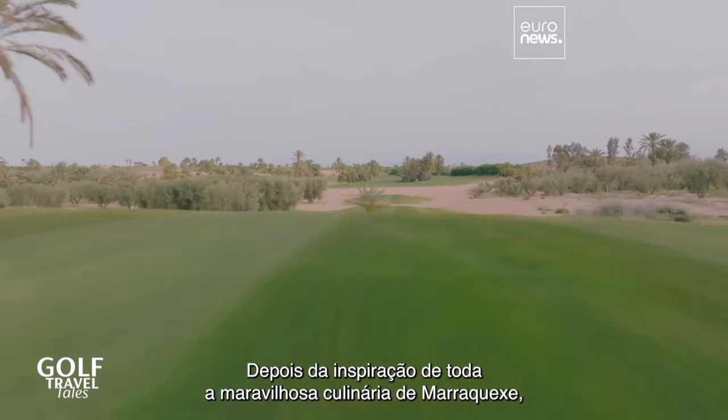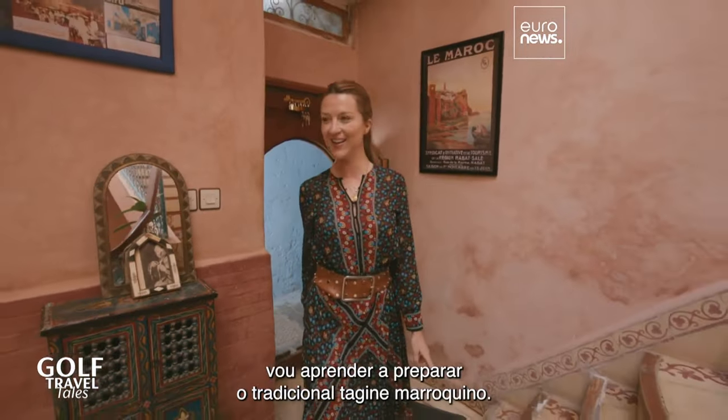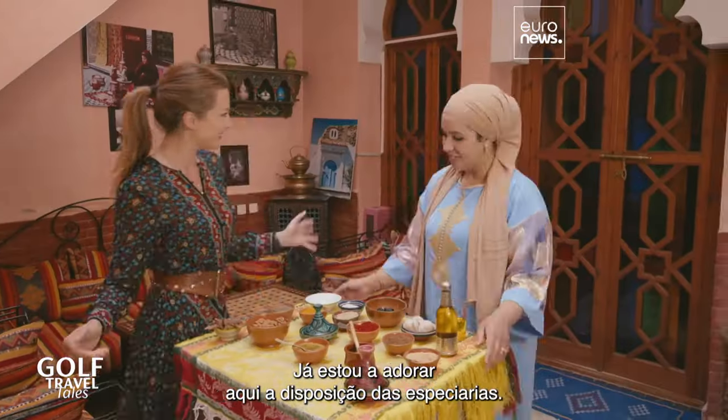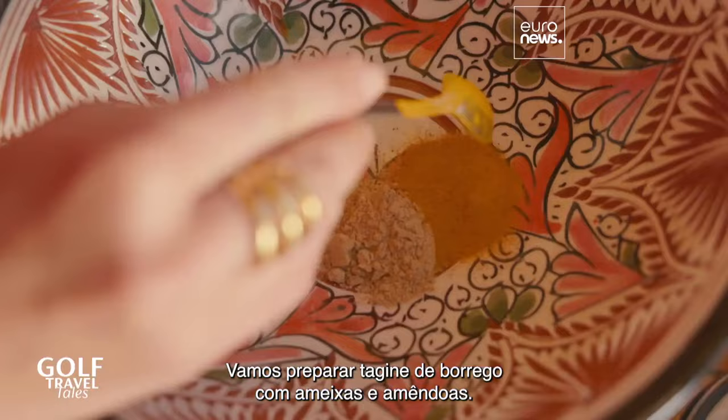After being inspired by all the wonderful food in Marrakesh, I'm going to learn how to cook a traditional Moroccan tagine. Hi, Amy and Fatima. I'm loving the look of your spices already. Today we will cook lamb tagine with prawns and almonds.